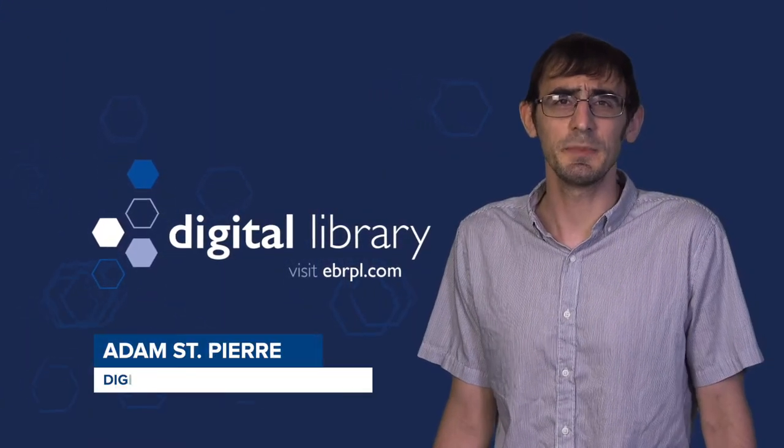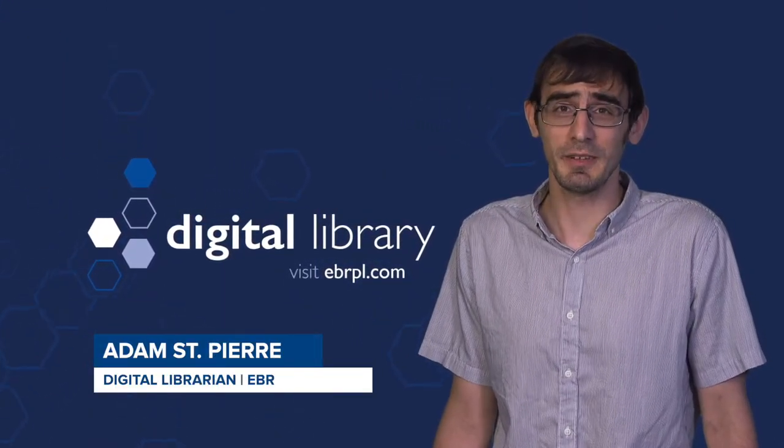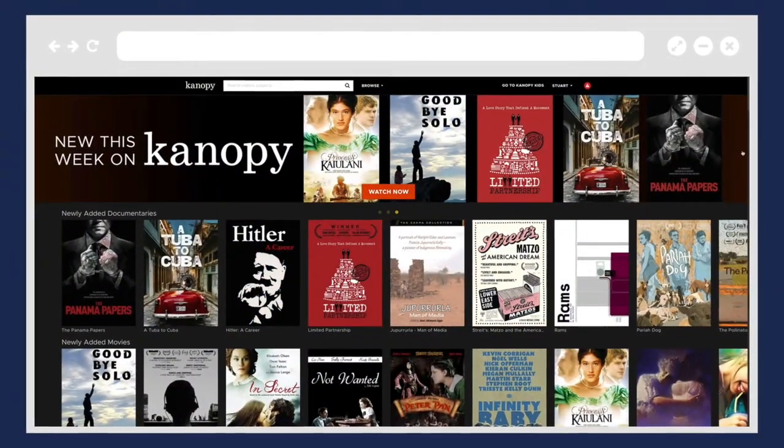Are you bored? Need some entertainment in the form of excellent streaming video from your library? You should check out Canopy.